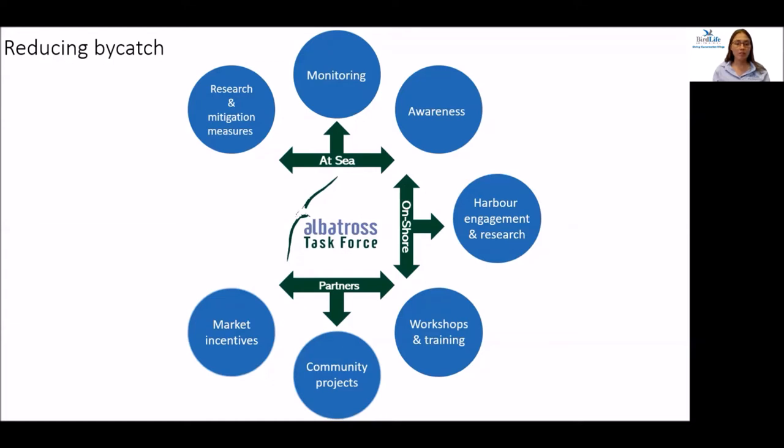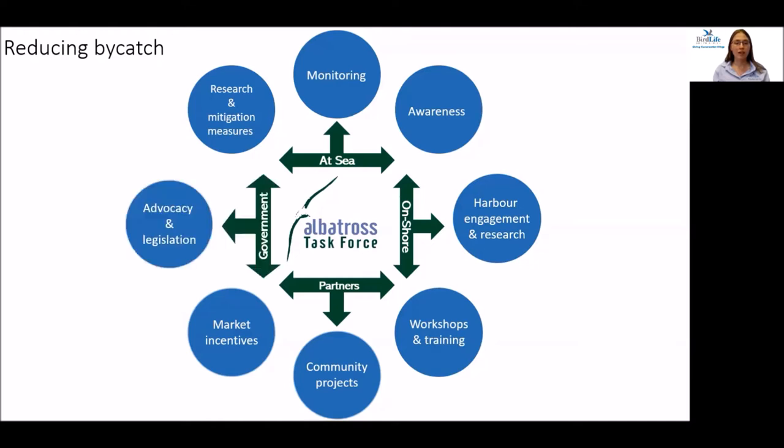We also work with partners such as WWF and the Marine Stewardship Council, who offer market incentives for sustainable fishing. One of our flagship projects is a community project with a group of people with disabilities in a marginalised community. In conjunction with other partners, we work with the government to advocate for improved legislation and compliance relating to bycatch.